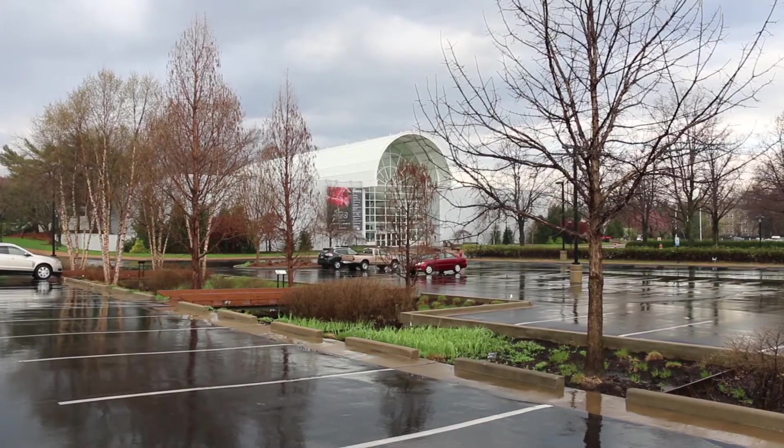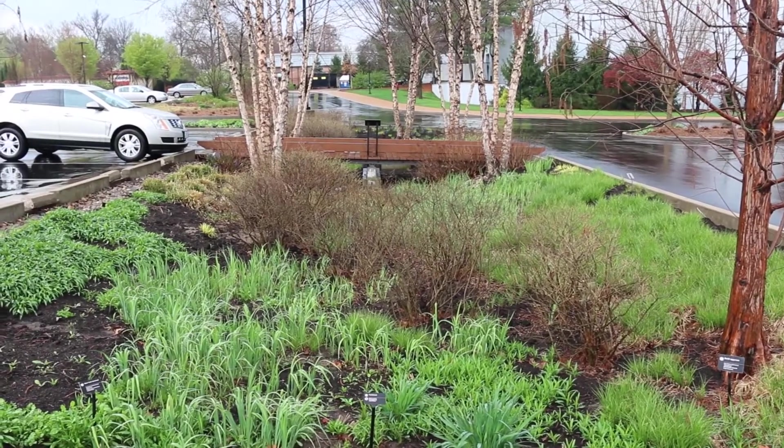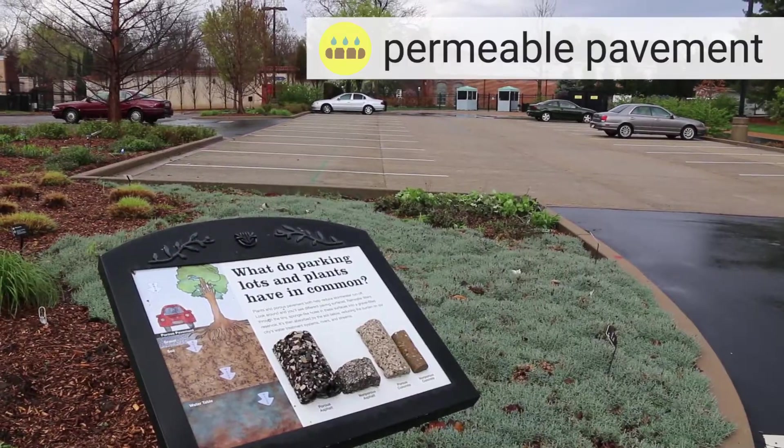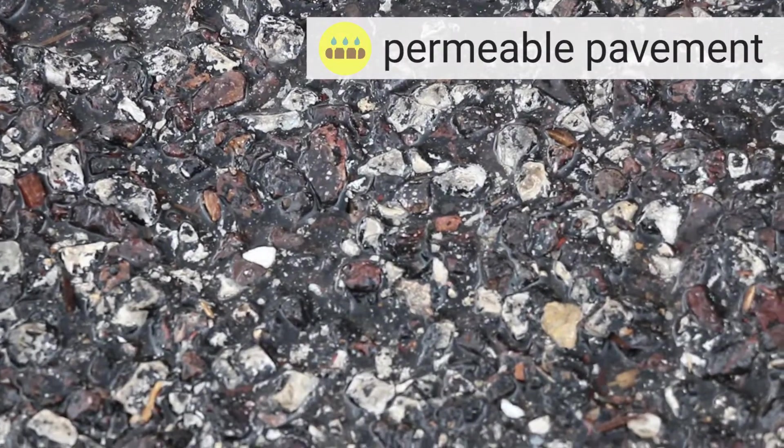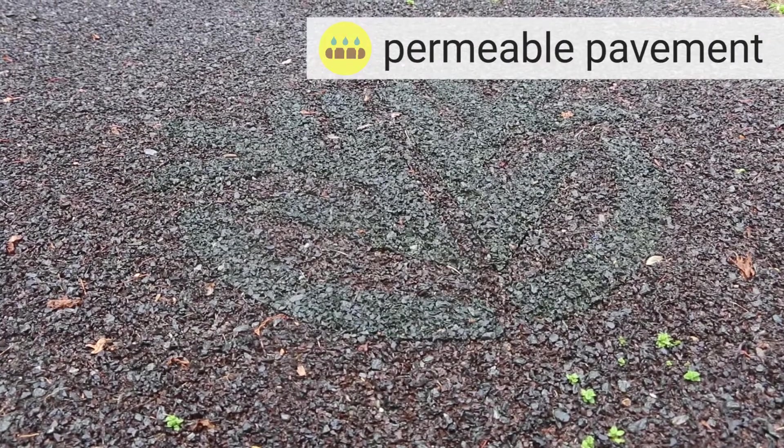Our physical space is great for checking out different resources. Obviously, the parking lot — we have these rain gardens here. We have permeable pavements and different permeable concretes, as well as a permeable rubber that's on the outer edges of the property.